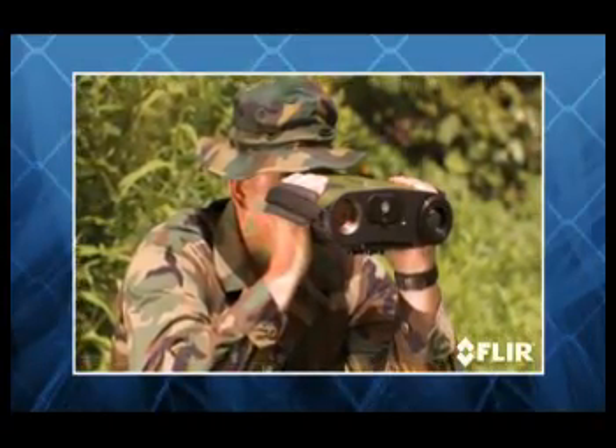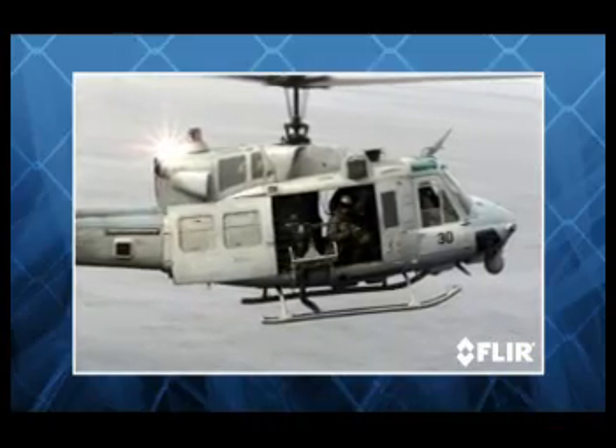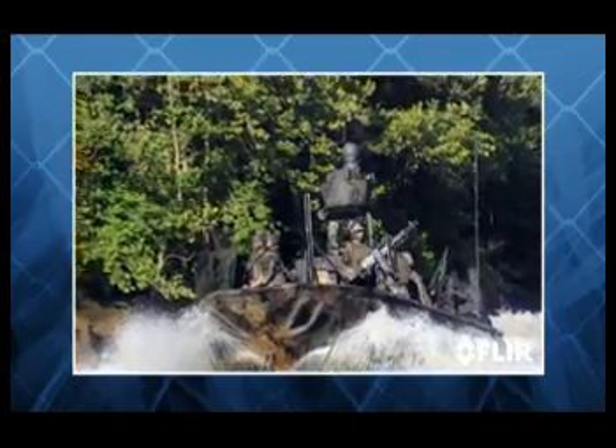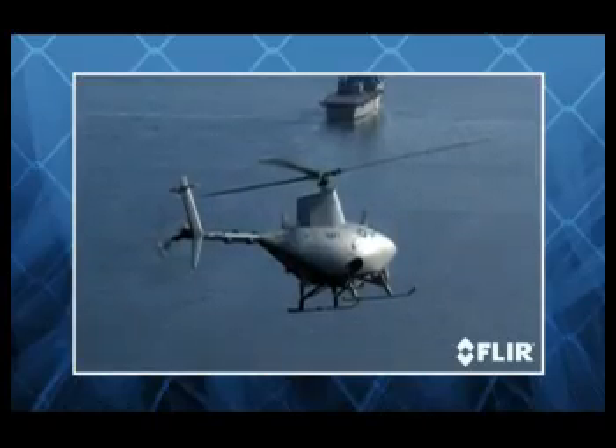FLIR thermal cameras are the preferred night vision system of the U.S. military. No other camera technology can deliver this level of nighttime range performance, image clarity, and reliability.